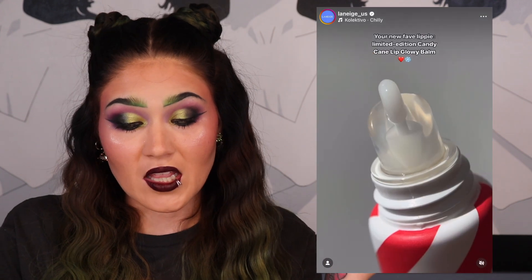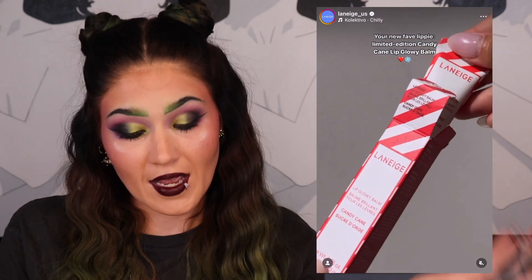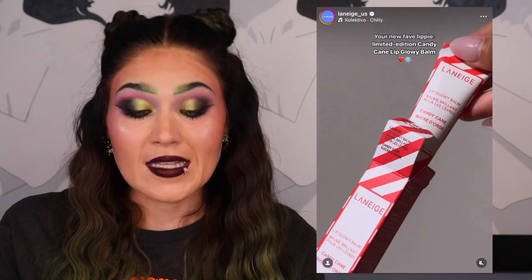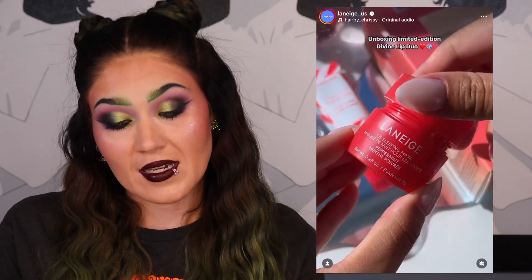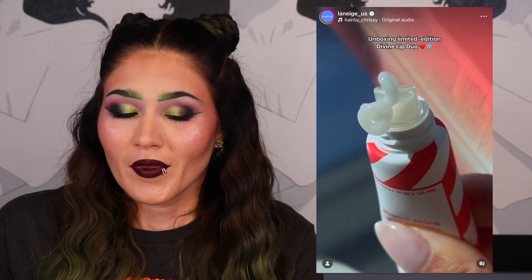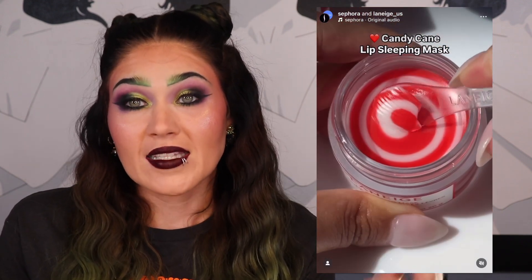There are two products from Laneige on my list — I don't know if I'll get them, but they're going to smell like candy canes and I love peppermint for the holidays. I decorate my kitchen with candy canes, love peppermint mochas — I'm just a peppermint person. The first is the Laneige Lip Glowy Balm in Candy Cane for $19. The other is the Lip Sleeping Mask in Candy Cane Swirl. Do I need another lip mask? No. But do I need one that smells like candy canes? Yes.